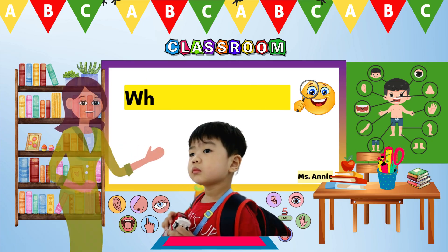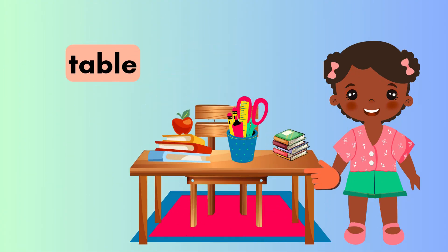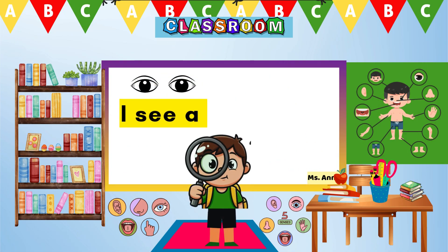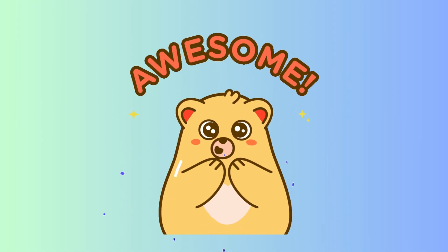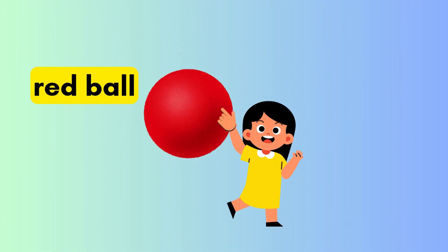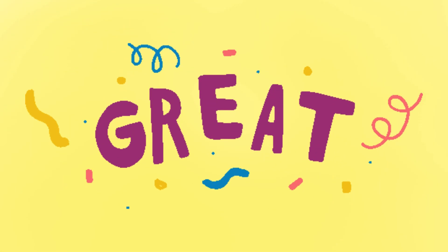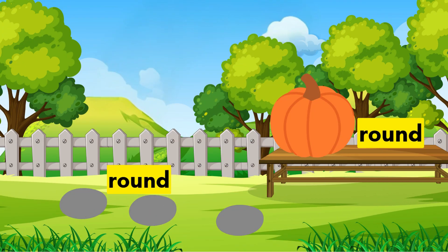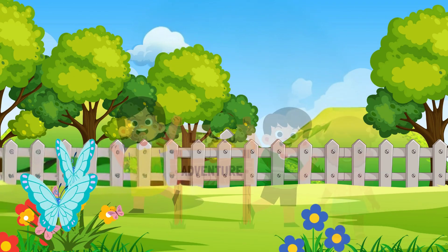Now let's use our eyes to look around. What do you see? I see a table! Great job! I see a bookshelf! Hooray! I see a red ball! Great job, my little learners!